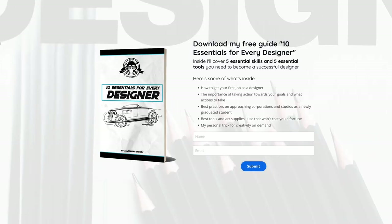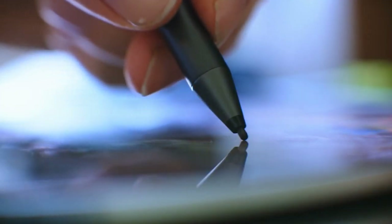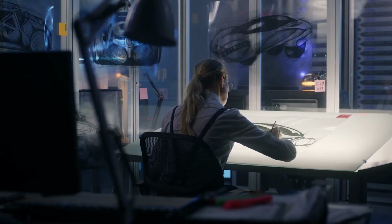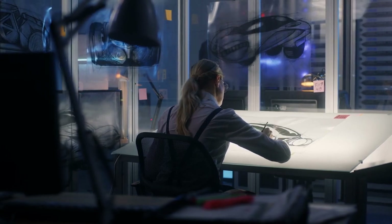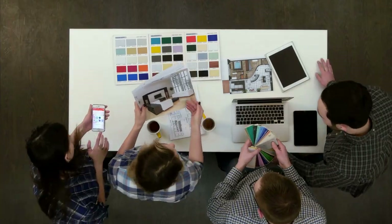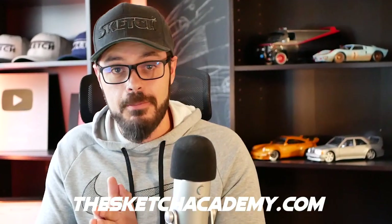Quick announcement before we jump into the redesign. I put together this free e-book called 10 Essentials for Every Designer. In it, you'll learn how to get your first job as a designer, best practices on approaching corporations and studios as a newly graduated student, and my favorite tools and art supplies that won't cost you a fortune. You can download this e-book in the description below or go to thesketchacademy.com.